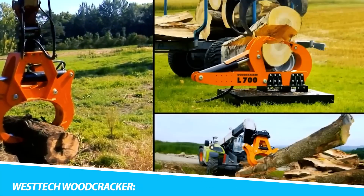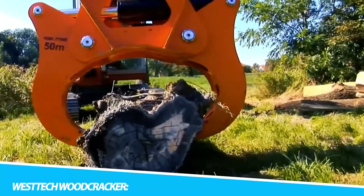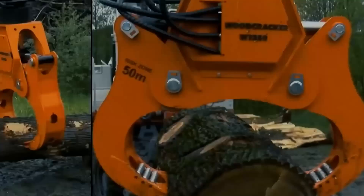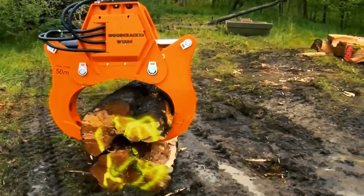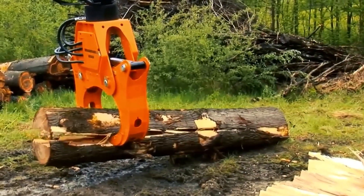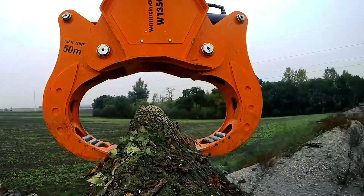Venture into the heart of forestry and logging, and you'll encounter the Westech Woodcracker, a powerhouse in wood processing. This heavy-duty attachment isn't just about cutting — it's about precision and efficiency in handling large trees. Its advanced features make it a go-to solution for professionals seeking a reliable, high-performance wood processing tool. From the controlled felling of trees to the meticulous preparation of timber, the Woodcracker reshapes forestry operations with cutting and handling capabilities that redefine efficiency.